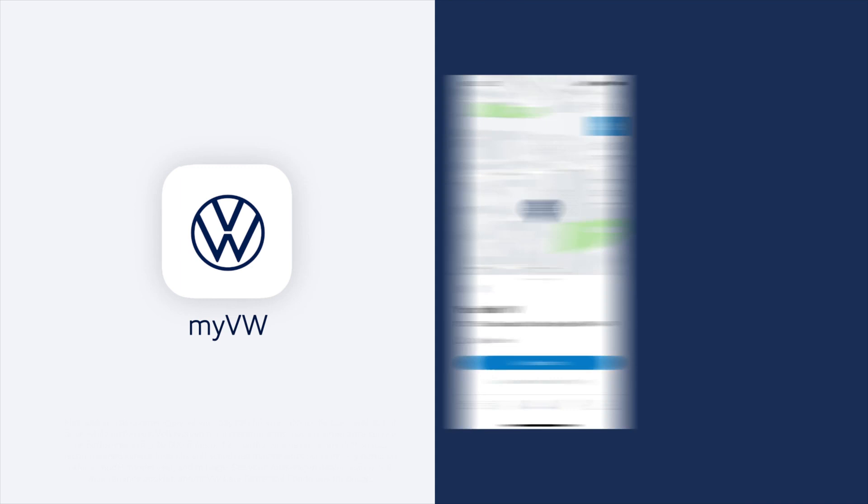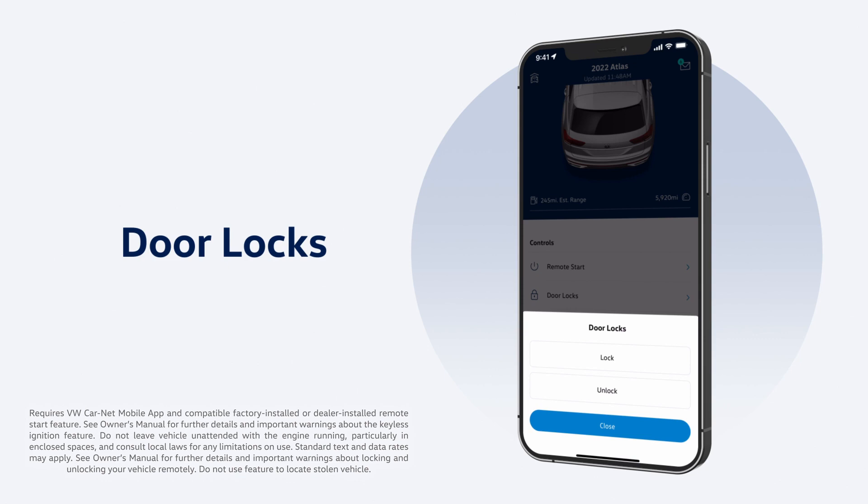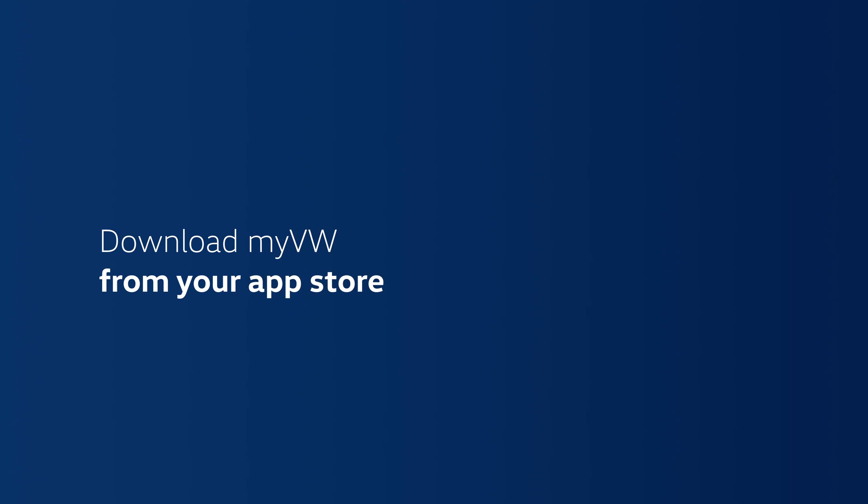You'll also want to download the MyVW app to put everything — such as service reminders, scheduling, and history — at your fingertips. When you activate VW Car-Net in MyVW, you can also do things like lock or unlock your doors or find your car in a parking lot. If you haven't yet signed up for MyVW, we can do it now.